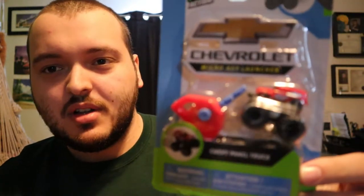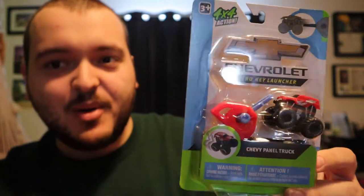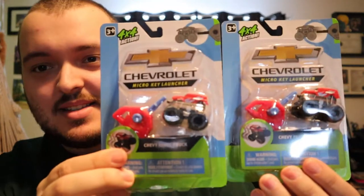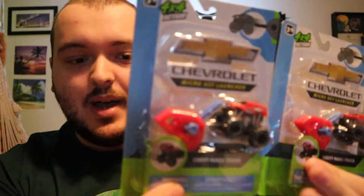Right on top we have a Micro Key Launcher — a little Chevy toy, which is cool. We did get two of the exact same one. It would have been a little bit better to receive two different ones, but it's actually very interesting that it's licensed from GM. That's really cool.